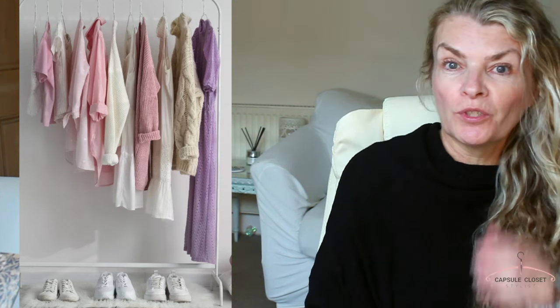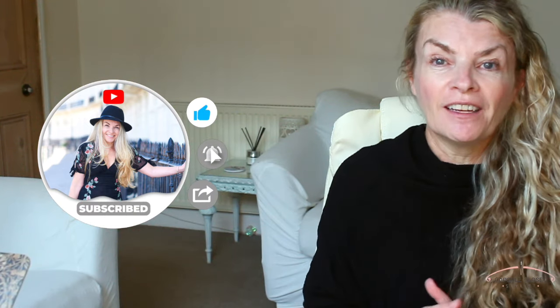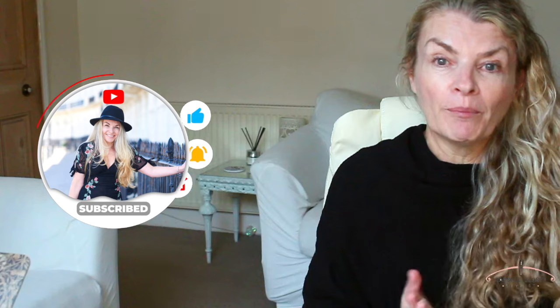Today I wanted to talk to you about the winter fashions that are out for 2024. Before I go on, I just want to say a huge thank you to everyone who is liking, subscribing, and sharing. I really appreciate you and your input — it really helps me mould this channel into what you want it to be.